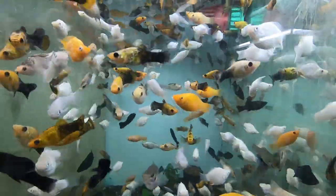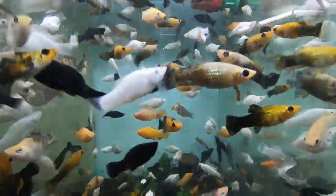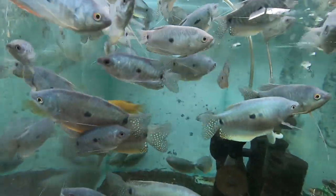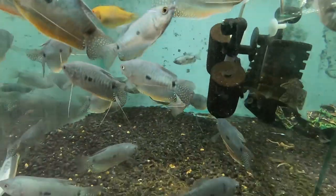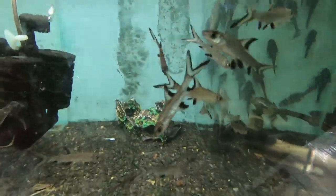This is a Mickey Mouse balloon. This is white and black. This is three spot gourami. This is a silver shark.